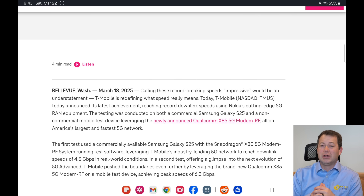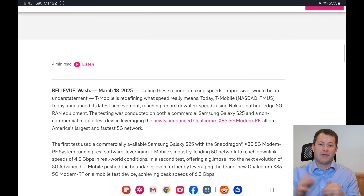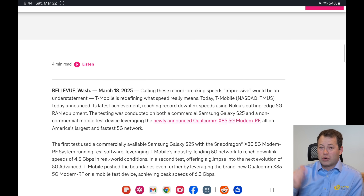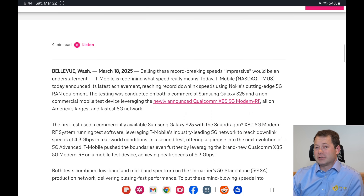They can aggregate up to six bands — probably two N41s, two N25s, an N71 and an N66. The way I think about aggregation is like lanes on a highway: it has a speed limit, but you can add more lanes. These newer carrier aggregation technologies on both the T-Mobile network and phone side stack bands side by side, giving you more lanes of traffic so you can send more data without increasing signal strength.